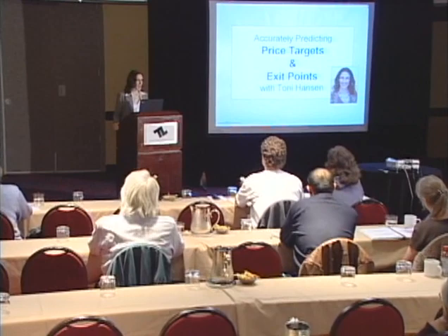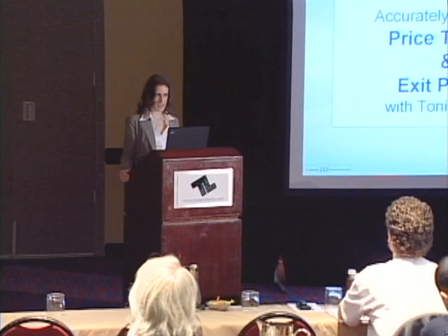I'm glad you can make it here this morning. My topic today is accurately predicting price targets and exit points. I don't really focus on using a lot of indicators or scanners in my trading — I focus primarily upon price development.